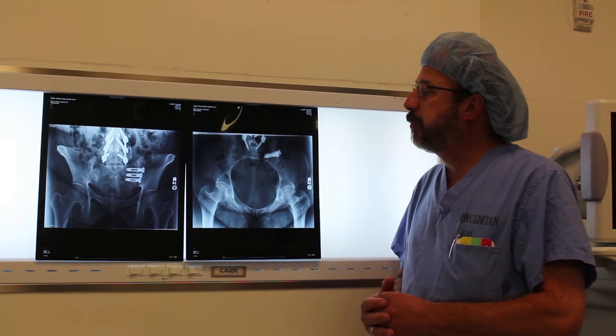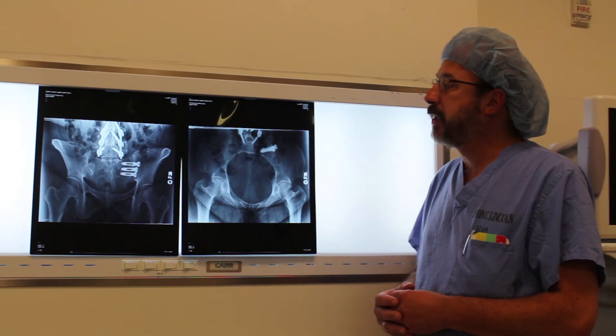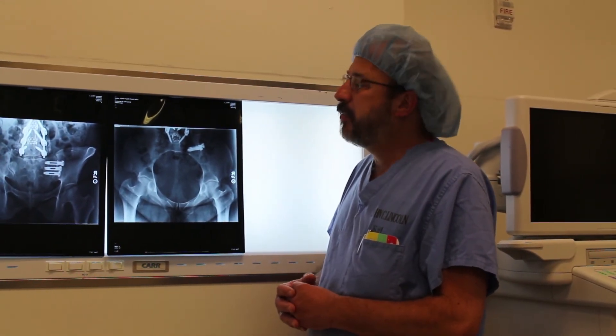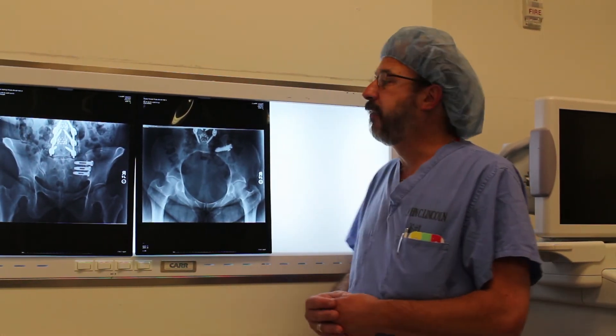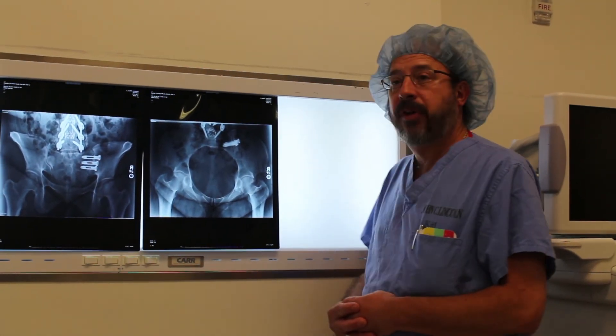We have seen some cases of scoliosis above this that have caused asymmetric loading of the sacral joint. And we've also seen some de novo cases of patients with repetitive trauma or sports activities, such as golfing, where they've had a lot of torsional activities that resulted in asymmetric loading of the sacral joint.